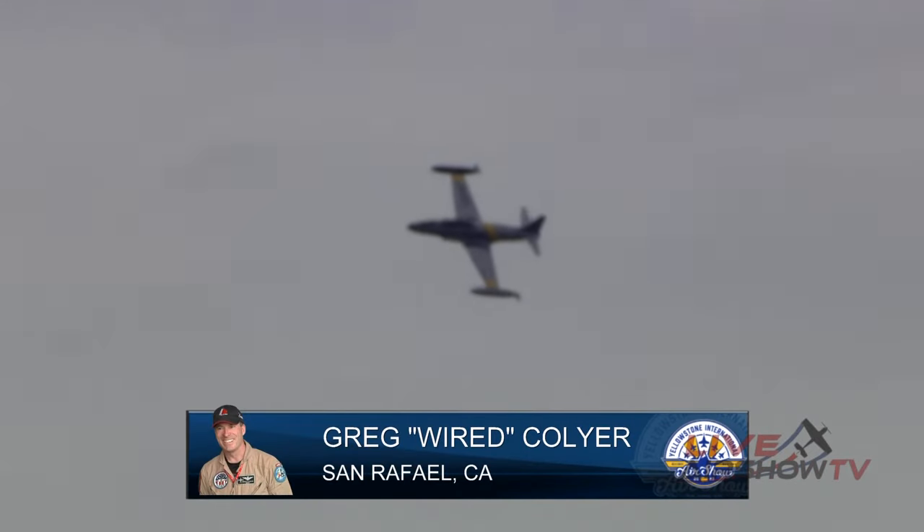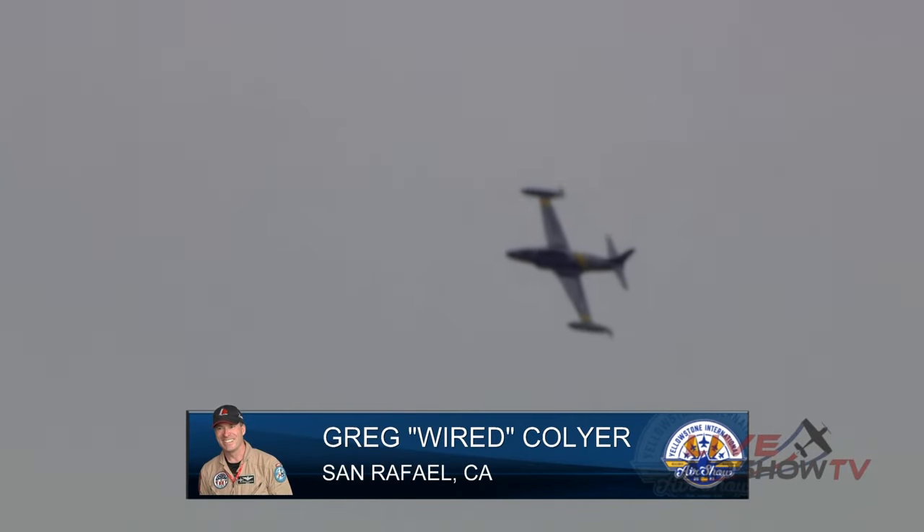Craig actually has multiple T-33s, and the reason why he came up with Ace Maker — you saw his helmet there in that video — is so that multiple pilots could fly this profile. He also does military training. It is a training aircraft, and that aircraft is still used by our armed forces for various training exercises.